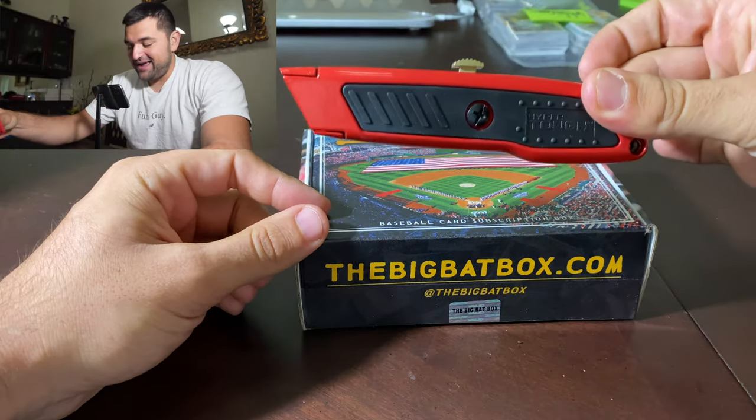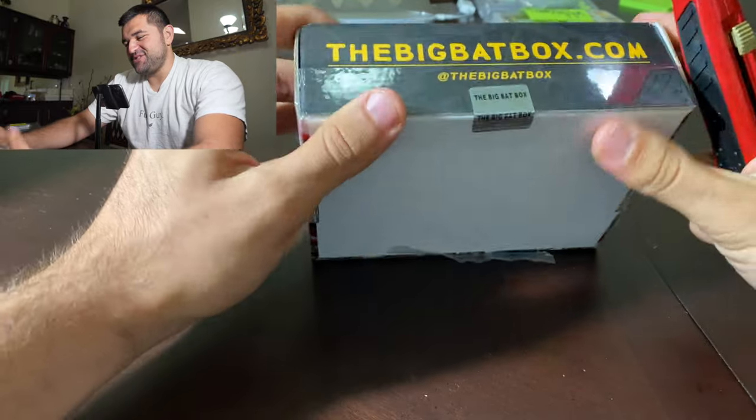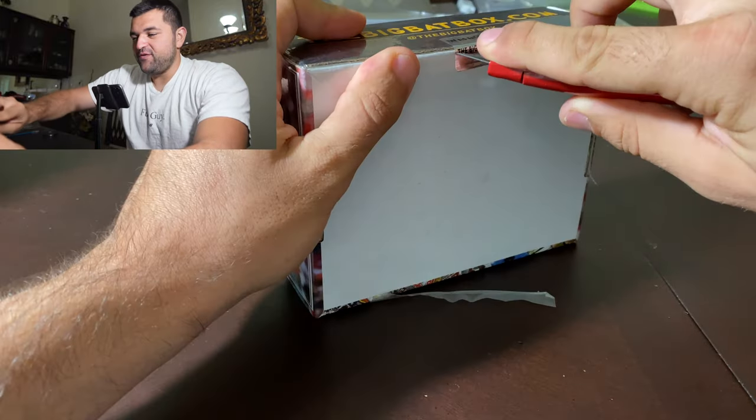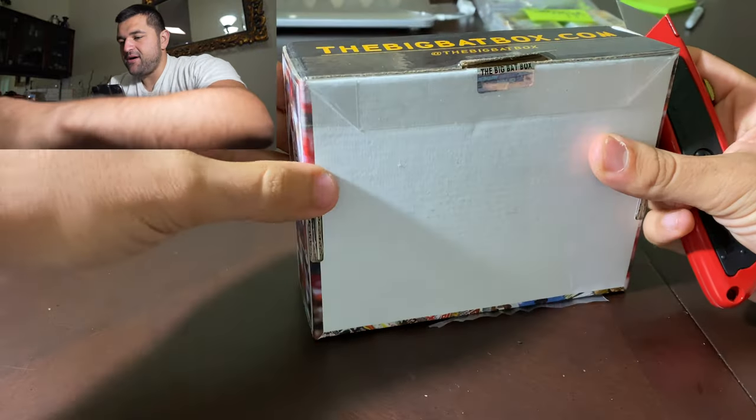Look what I picked up. I got a box cutter finally. Everyone's always asked me why I'm using those dull scissors. Well, we've upgraded. We've made some moves and now we have a box cutter. So let's get into this Big Bat Box.